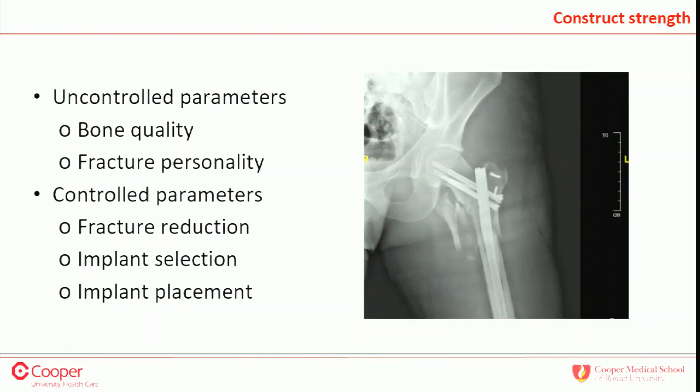There are certain things we can control and certain things we can't. Uncontrolled parameters: we can't control bone quality, patient age, medical status, or fracture personality. But we can control reduction quality. Intertrochanteric hip fractures are one of the few fractures where if we get a malunion we're high-fiving everybody in the room — it healed, even if not straight. We can also control implant selection and implant placement, which is critical. It doesn't matter whether you pick a hip screw or IM nail — if you don't put it in correctly, either one can fail.